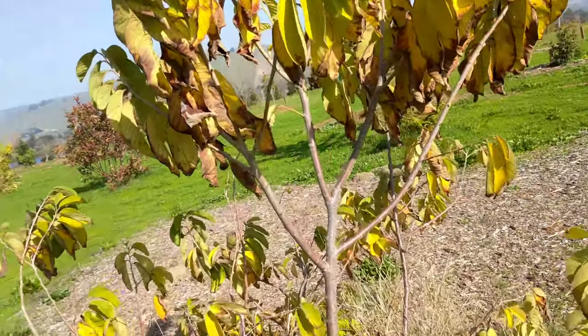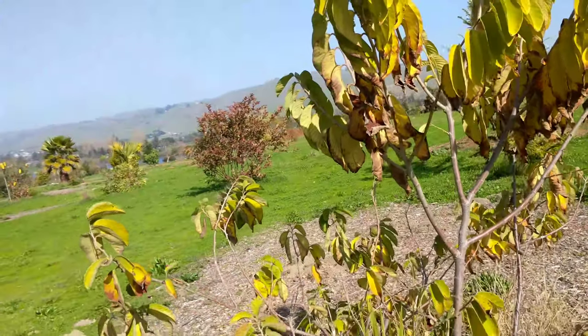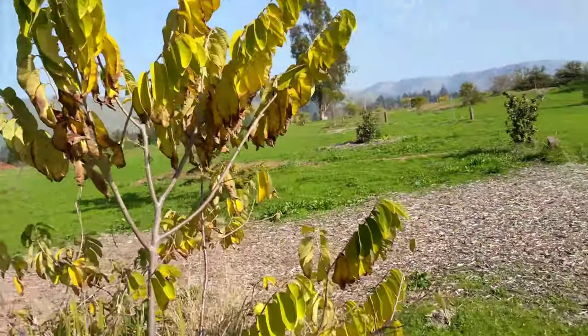The leaves aren't looking too good down here, as you can see, because it's winter and this is not a cold temperature plant — it's from the tropics. But it will definitely grow out here and fruit out here.